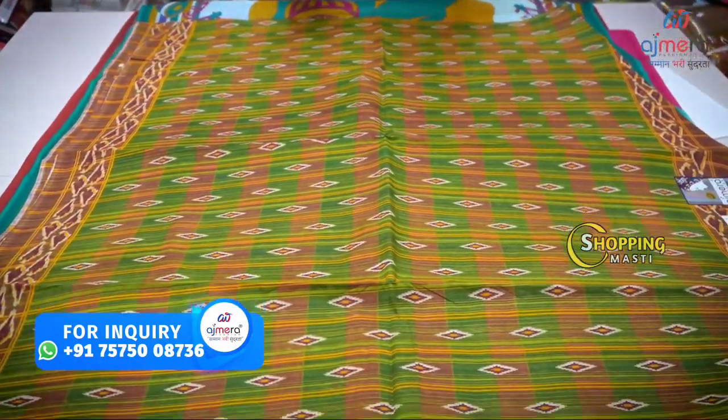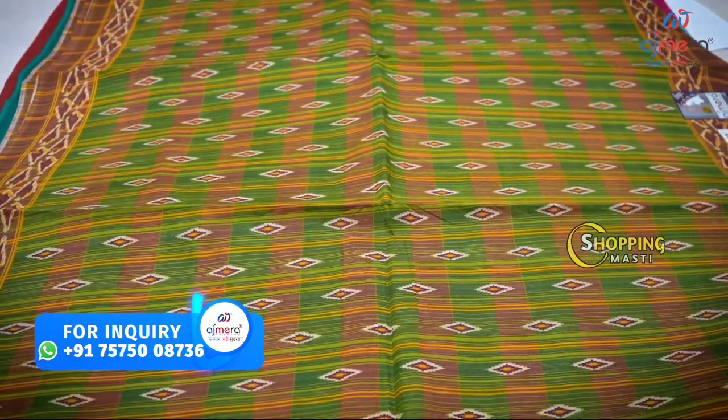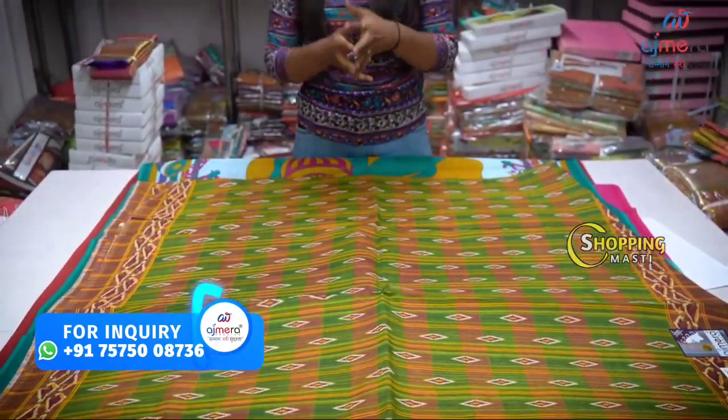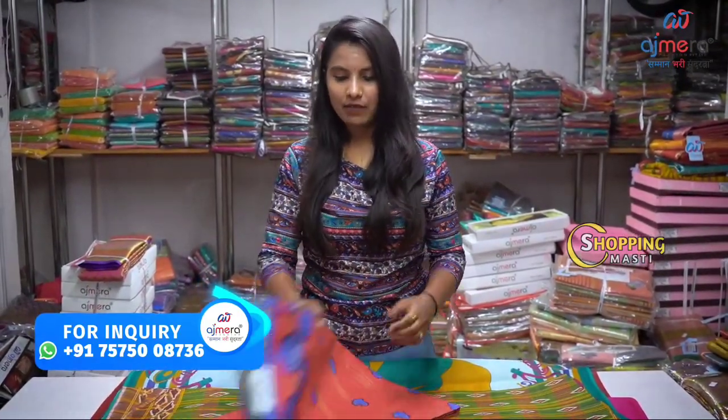Every state has different ways of traditional sari. The different ways of traditional sari are available — UP, Bihar, Maharashtra, South. Different traditional saris are available in different states. So how do you choose a traditional sari in different ways? Visit my website — we have a different area, all-over collection in one place.